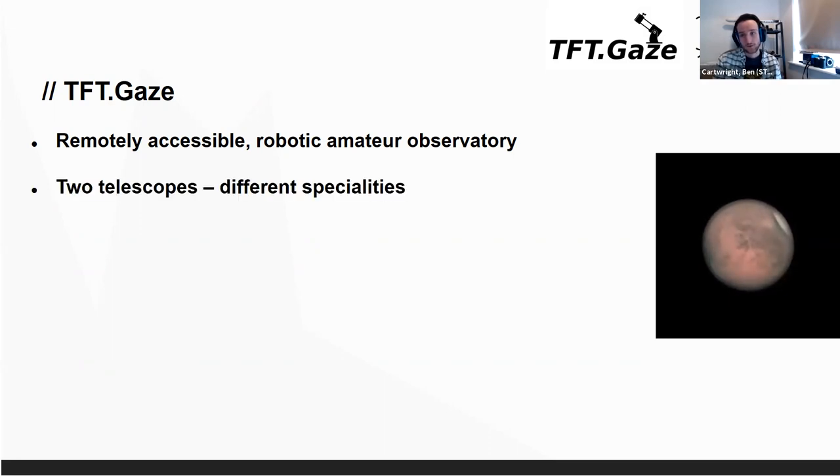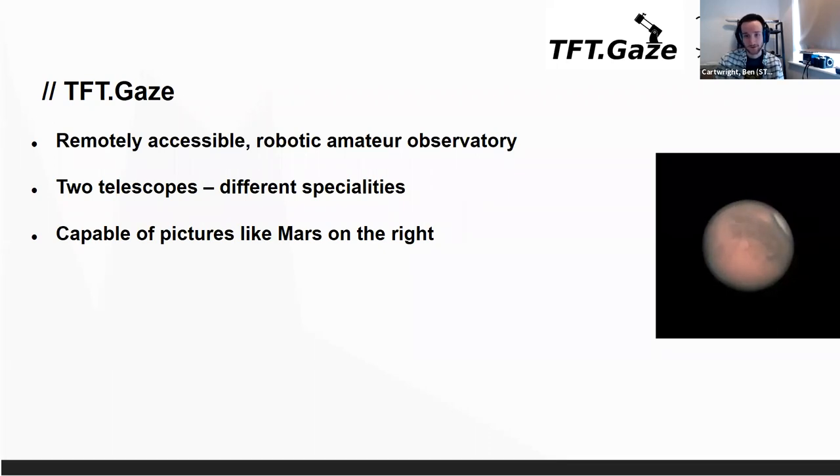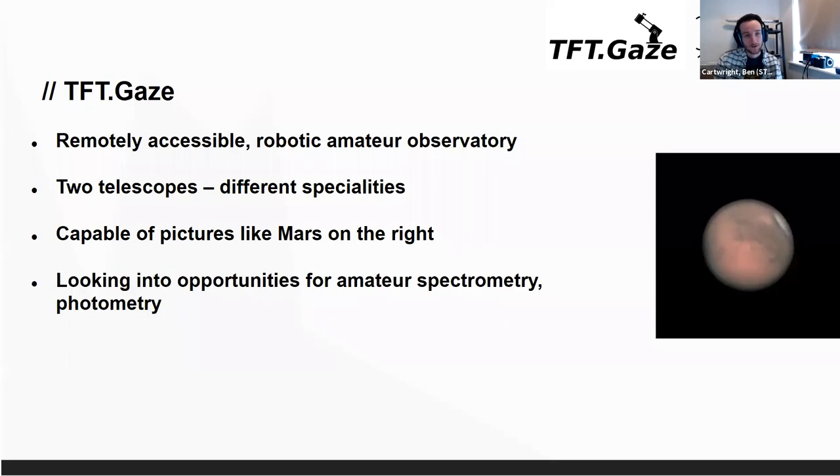At the moment we have two telescopes with largely different specialities, one of which is capable of pictures like Mars here. This isn't one of my photos, but it's taken with the exact same specifications. The idea is to build this into looking for ways of doing citizen science and photometry. Lots of this is actually quite accessible for amateur astronomy — people don't really realise it. You can do a lot of useful citizen science with much smaller scale hardware.